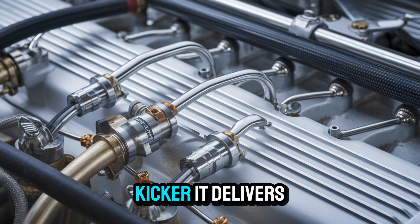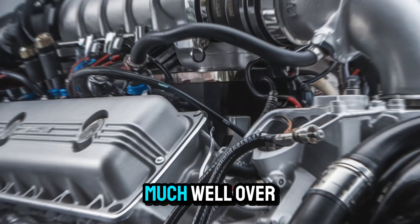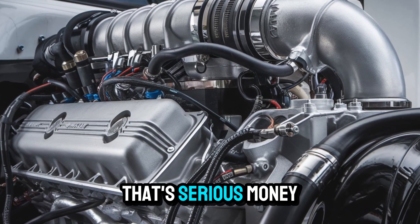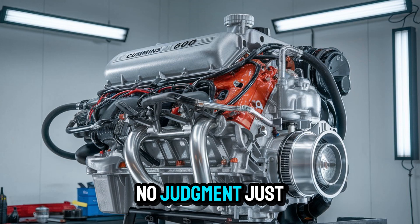Here's the kicker: it delivers up to 3% better fuel efficiency over previous models. Doesn't sound like much? Well, over 100,000 miles a year, that's serious money back in your pocket — unless, of course, you enjoy watching diesel evaporate into thin air.